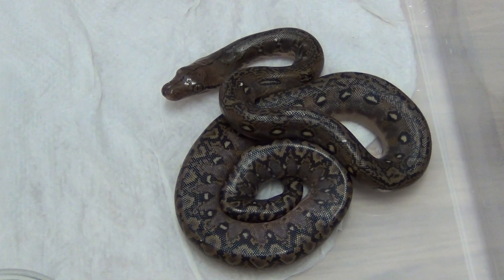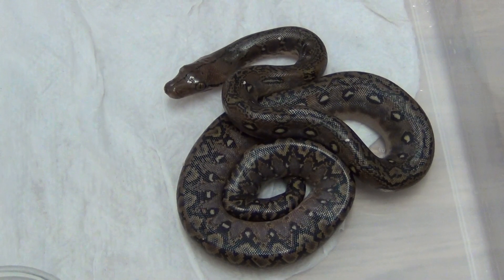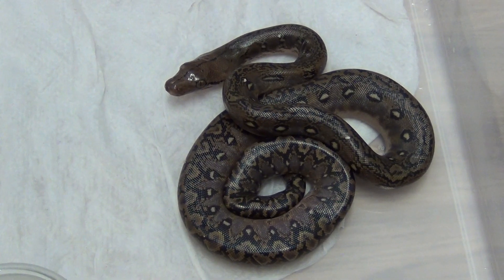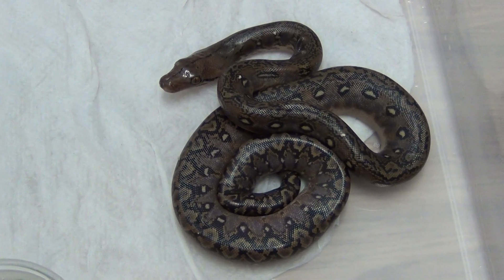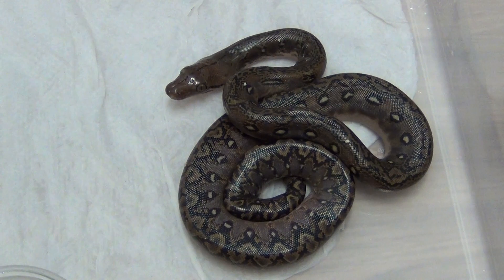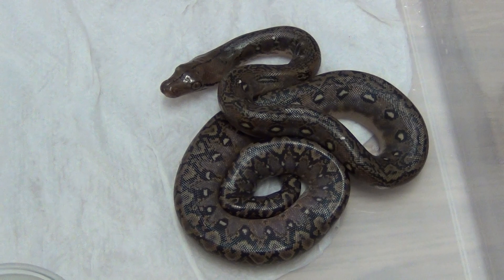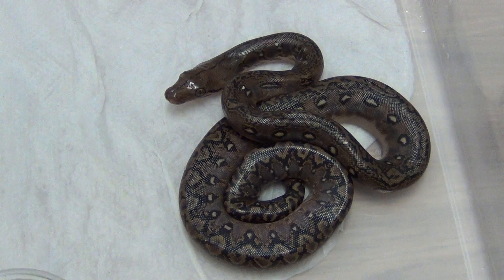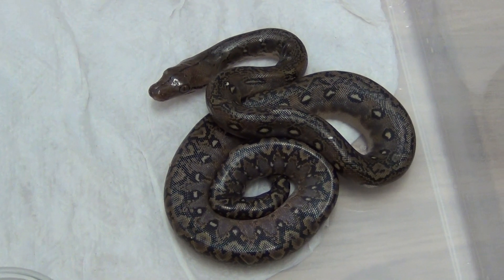Hello, this is John Dant from Belgium. I wanted to show you the babies from my breeding results — a het snow, two het snow super dwarf, reddish. I did not get the snow, but for the rest I cannot complain because I had nine albinos, one anery, and three normals.